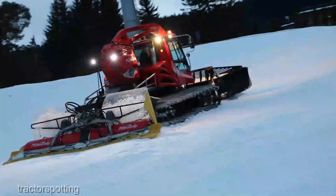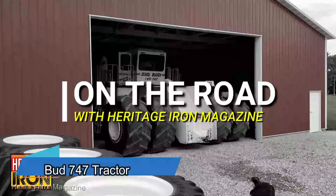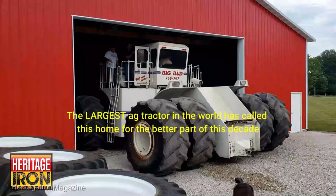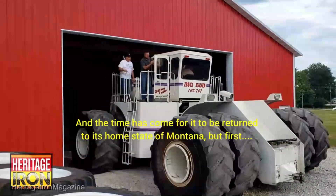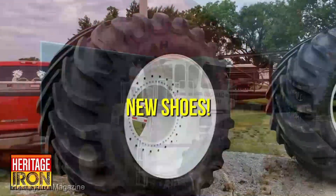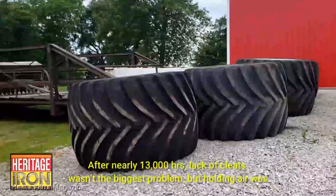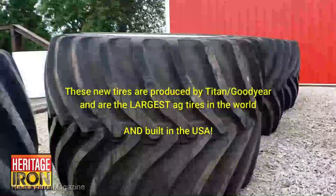Next in line, we have the Big Bud 747 tractor — a behemoth designed to dominate the largest fields with unmatched power and efficiency. But it's not just about size, it's about precision. The Big Bud 747's advanced controls and cutting-edge technology ensure that every pass is optimized for maximum yield. It's like conducting a symphony of efficiency where every acre is a note in a song of abundance.